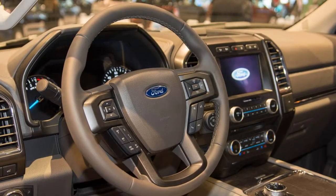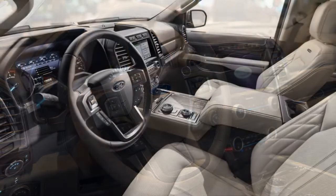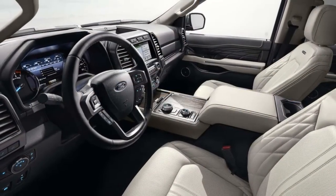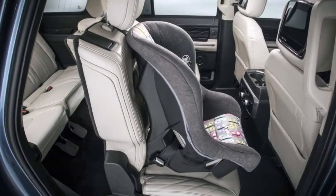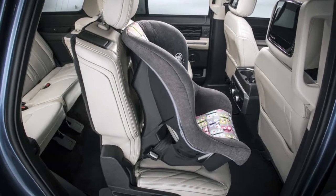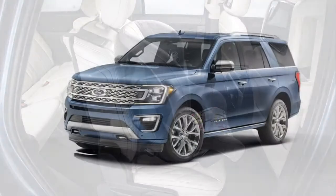The new SUV will be available in XLT, Limited, and Platinum trims in rear or four-wheel drive configurations. A long-wheelbase Expedition will also be offered and is called Expedition Max, which is a new name for the States.